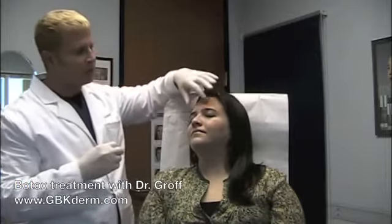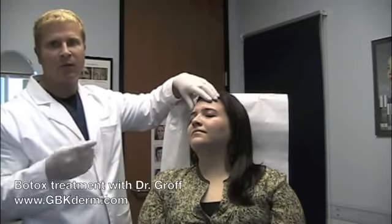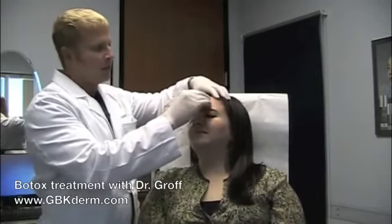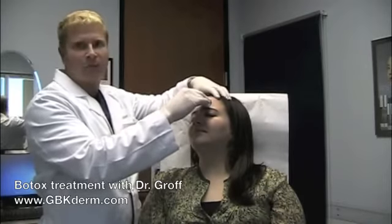Usually if patients have deep lines ingrained into their skin, they'll see continued improvement over the entire four-month period. Botox for most patients lasts around four months. There's some lucky patients that get five, even six months, but we really tell patients to expect about four months on average.